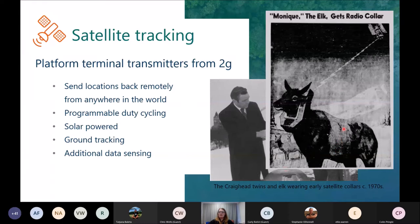From 23 pounds, tags are now as little as two grams. They have programmable duty cycling so you can choose what days relocations are recorded. Solar-powered options are widely available and you can do ground tracking — so if your tag stops transmitting or only transmits from one location, you can go and find it. Depending on the manufacturer, different models have additional data sensing options such as activity, altitude, temperature and other things, so they don't just record locations anymore.